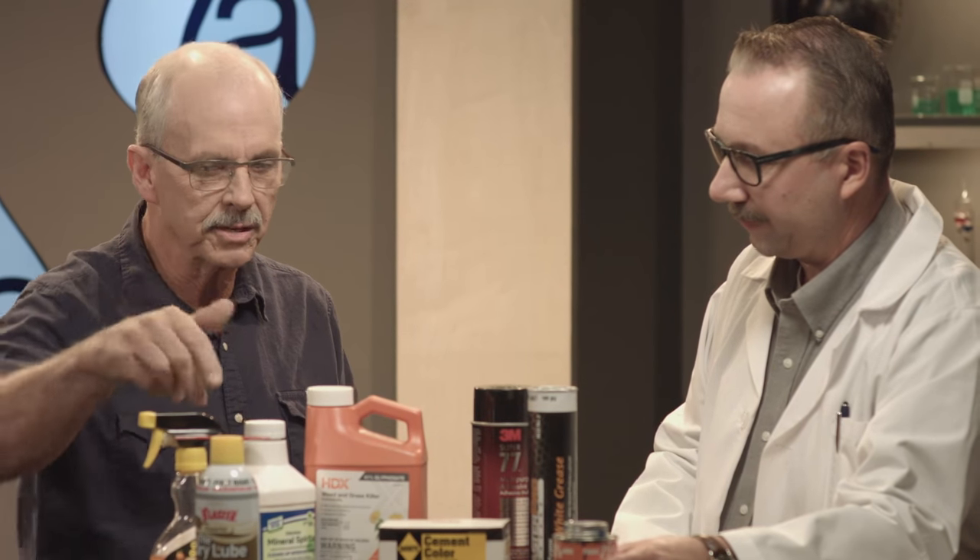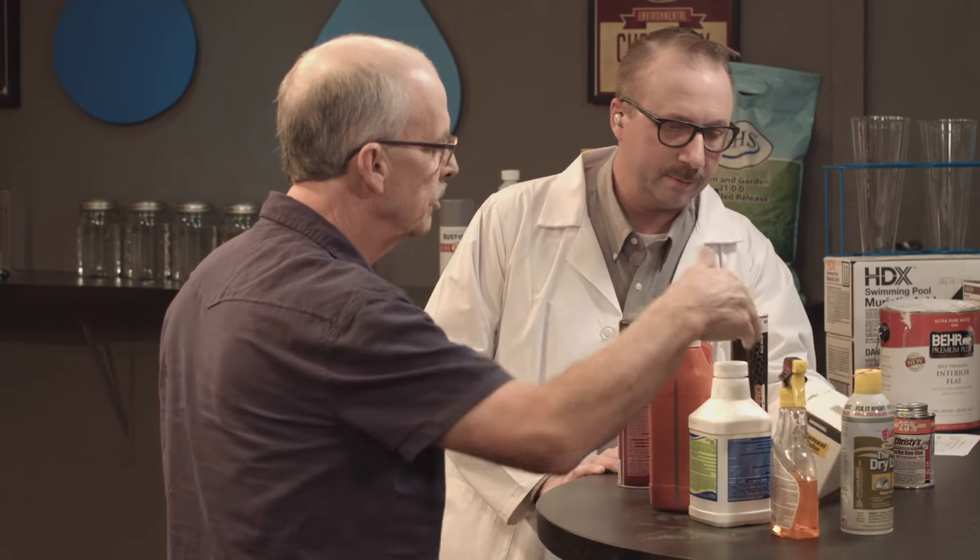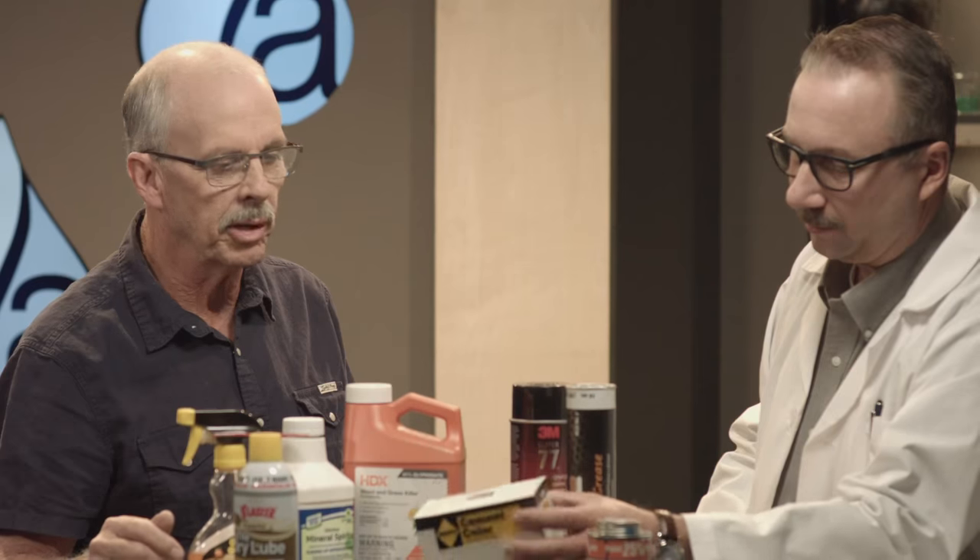That would come into play. Cleaning of hands, lubricating pipes that are rusted. And a lot of times, it's real popular today to stain cement, so cement staining comes into play as well.